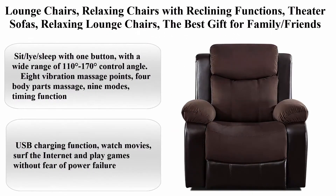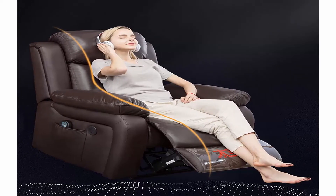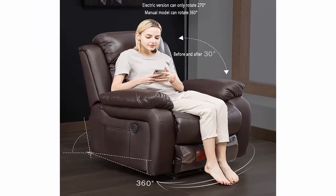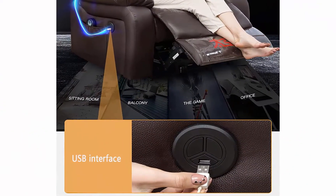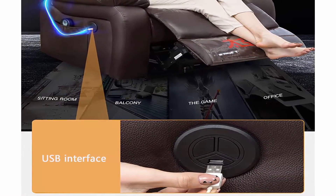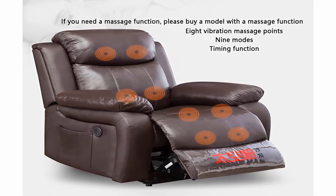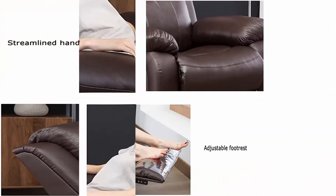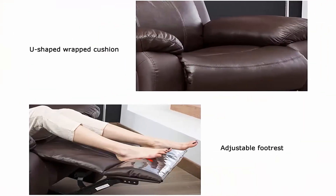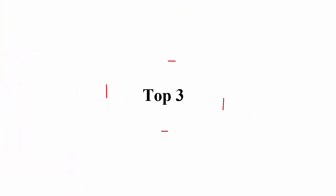Top 2: Lounge chairs, relaxing chairs with reclining functions, theater sofas, relaxing lounge chairs — the best gift for family and friends. Sit, lie, and sleep with one button, with a wide range of 110 to 170 degrees control angle, 8 vibration massage points, 4 body parts massage, 9 modes, timing function, USB charging function. Watch movies, surf the internet, and play games without fear of power failure. 5-stage support, ergonomically designed. 360 degrees free rotation. The electric swing model can rotate 180 to 360 degrees.